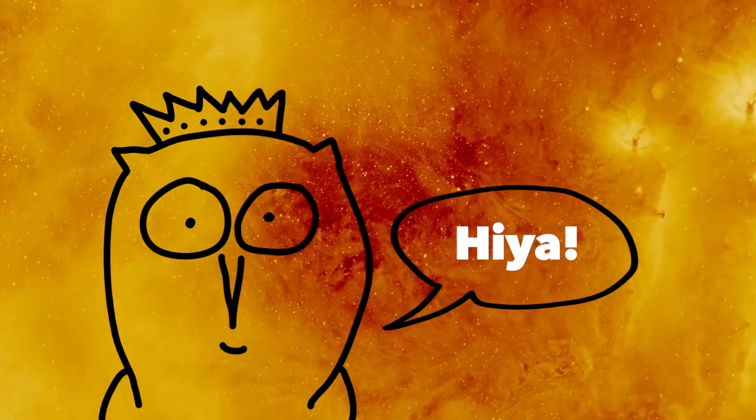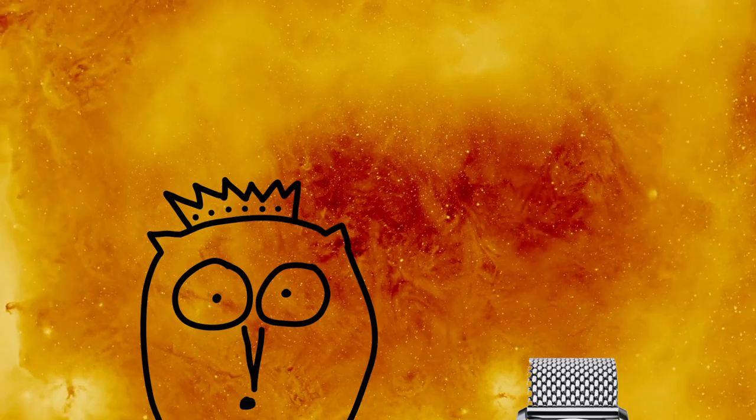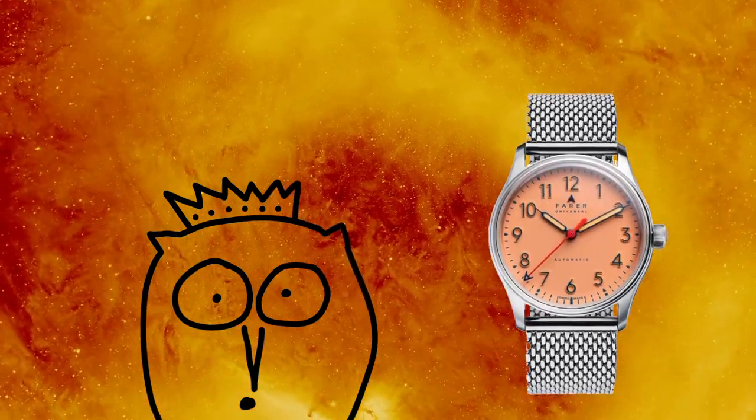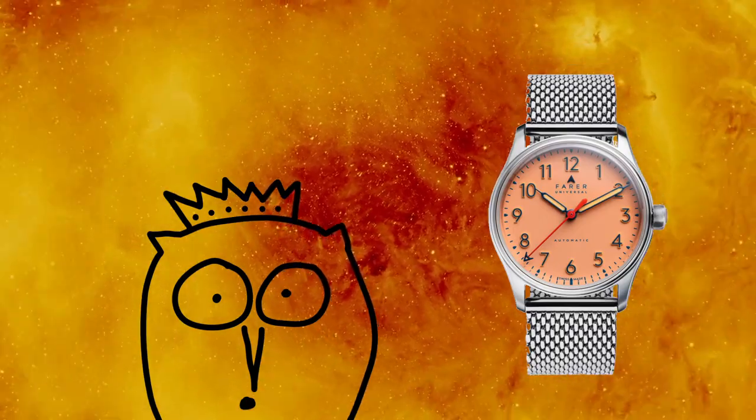Hiya folks, hope this video finds you swell with your fav watch on the wrist. Today we've got another snazzy piece on deck, one that's sort of tipped the scales for me with a truly special microbrand, Farer.